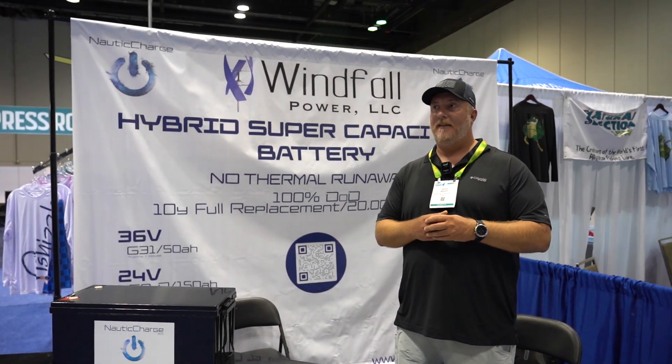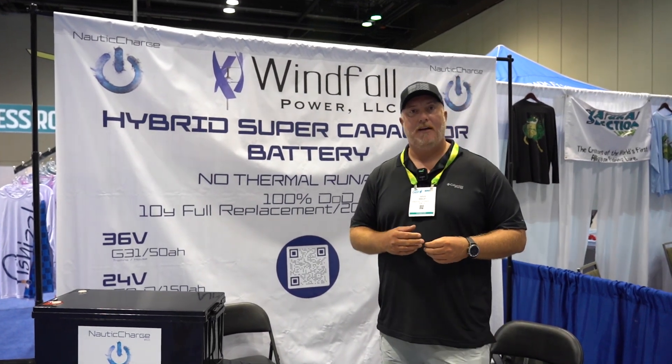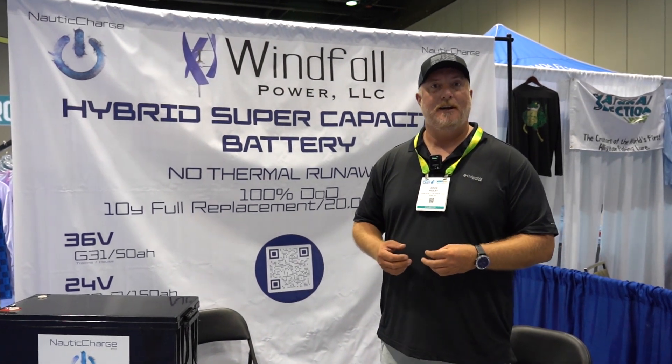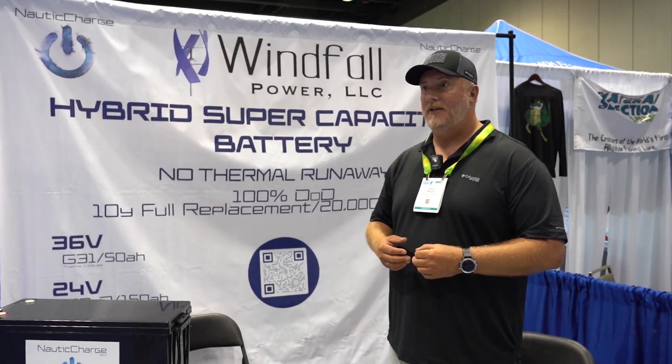That would be the biggest thing I could say that really separates us from the pack — we're able to offer warranties with cycles that'll take you out 54 years if you did it every day. It's just something you're gonna be able to turn on, and it's gonna work, and it's gonna work like the day you bought it ten years from now.